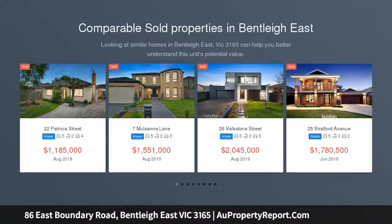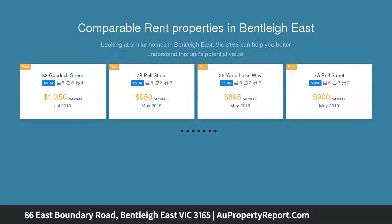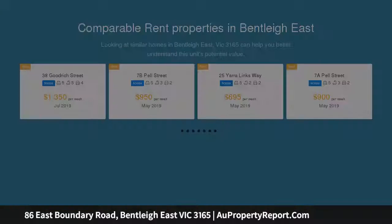This contemporary five-bedroom, study, two five-bathroom family entertainer is the place for all occasions, brilliantly designed to create a wealth of space from the wide entry hall to the well-proportioned rooms.